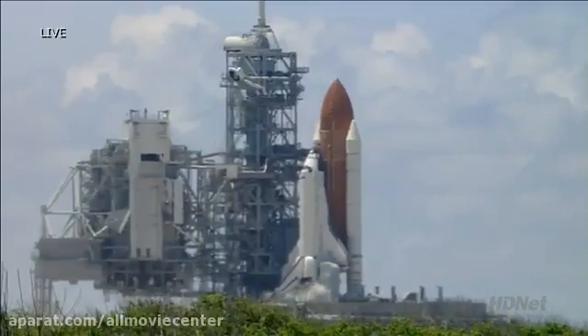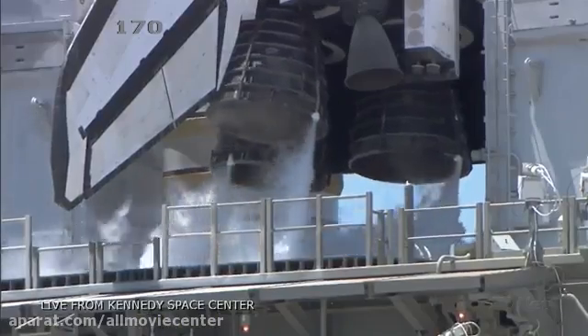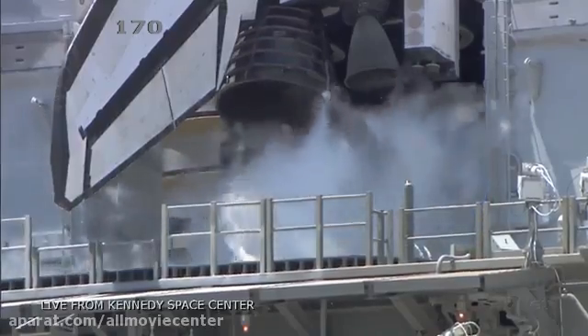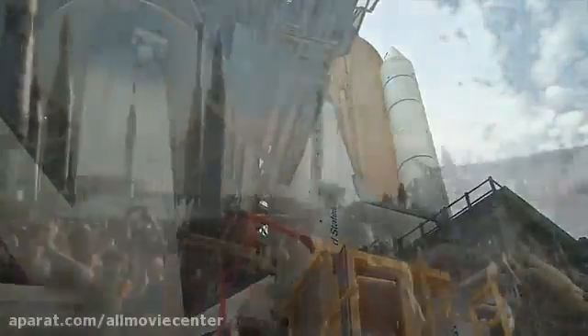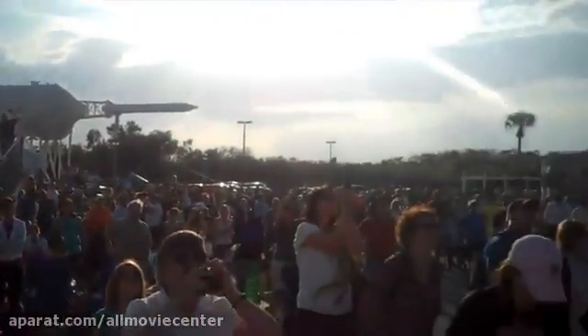We're transferring to Orbiter Internal Power at this time. Discovery is now running off its three onboard fuel cells. Coming up on a go for auto sequence start. And we have a go for auto sequence start.